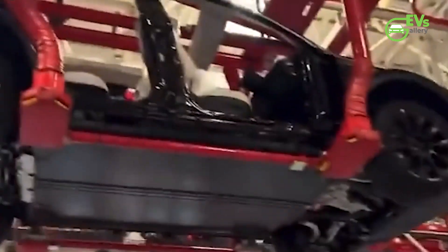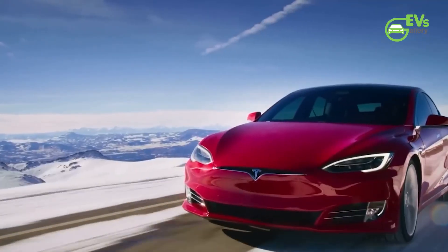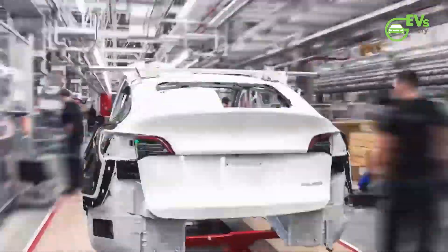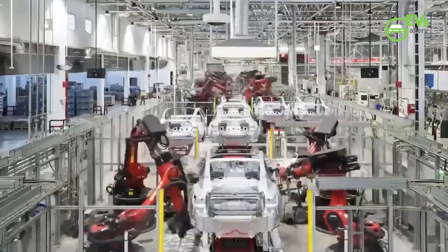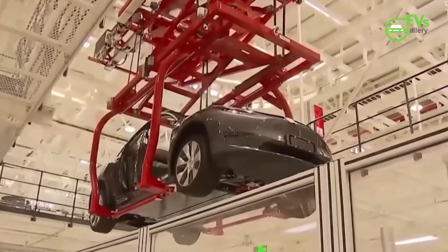Looking ahead, Tesla's ability to scale up production at Giga Berlin bodes well for meeting the anticipated demand for the commercial Model Y in Europe. By leveraging existing infrastructure and production capabilities, Tesla stands poised to capitalize on this emerging market segment, bolstering its quarterly and yearly delivery numbers in the process.